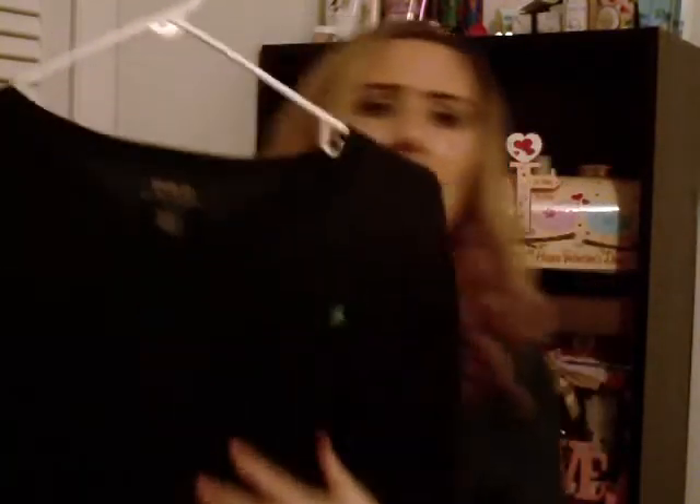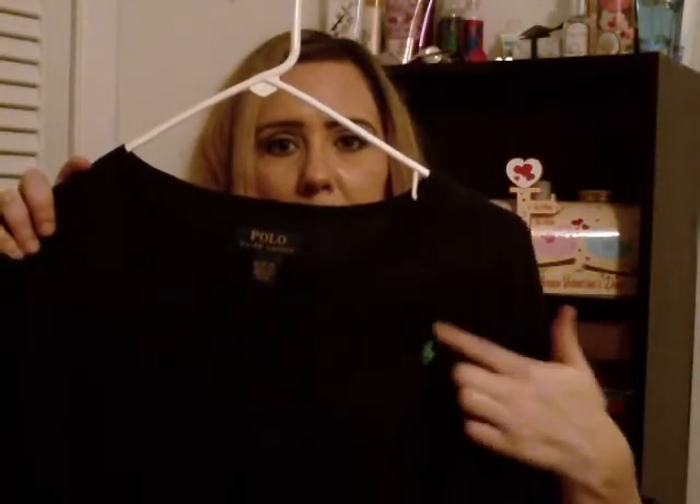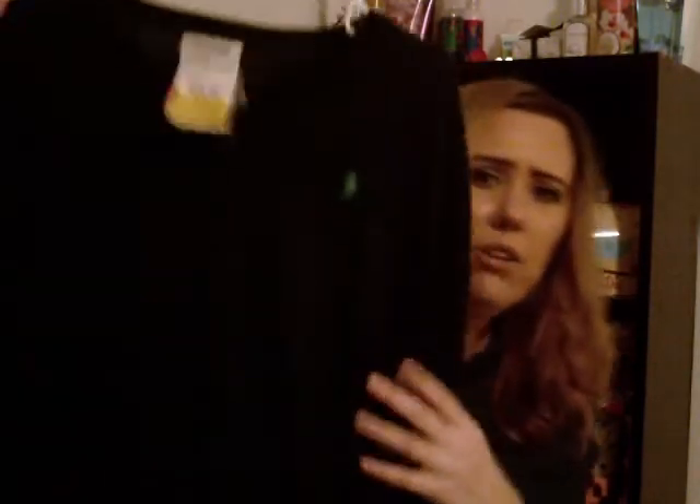So this is a Ralph Lauren Polo sweater. It's a v-neck sweater, so we're definitely going to put something under this — probably like a collared button-down shirt. It has the green pony logo and it's navy blue. These are the sleeves — he's already almost as big as me.